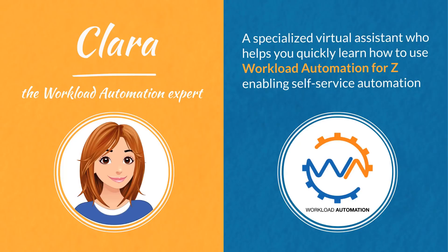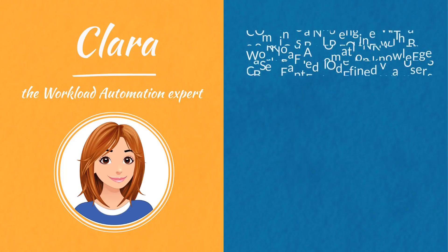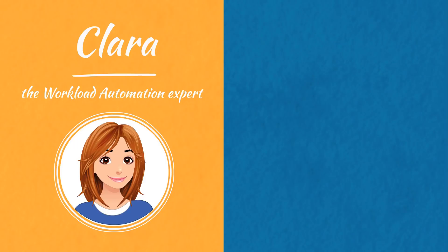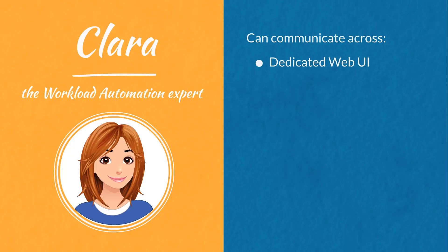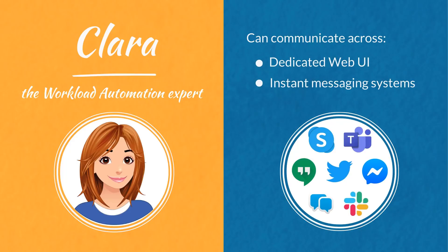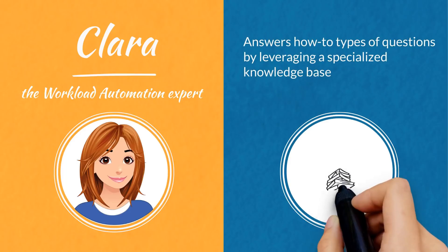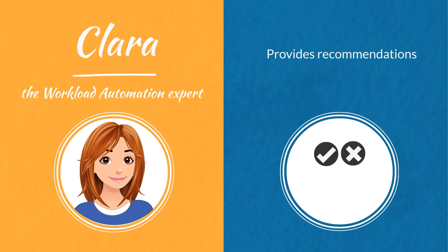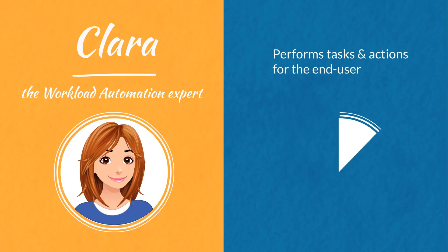Enabling self-service automation, Clara combines a natural language processing engine with a Workload Automation knowledge base adapted to defined Workload Automation users. Clara can communicate across a dedicated web UI or a wide range of instant messaging systems such as Skype, Teams, and more. Clara answers how-to types of questions by leveraging a specialized knowledge base, provides recommendations, and performs tasks and actions for the end user.